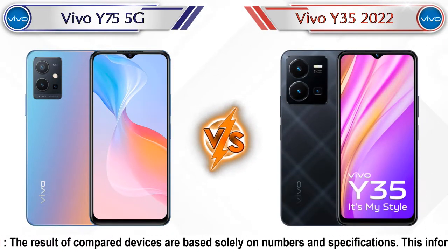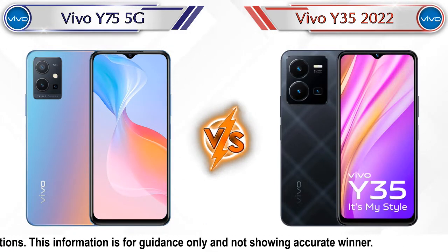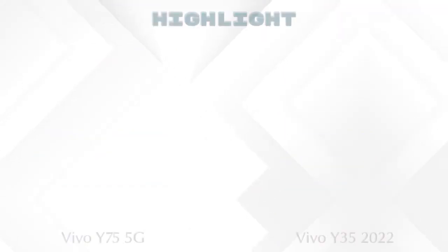In this video we are going to compare the Vivo Y75 5G versus the Vivo Y35 2022 in detail. We have also given details about other important competitor phones at the same price segment at the end, so let's compare now.